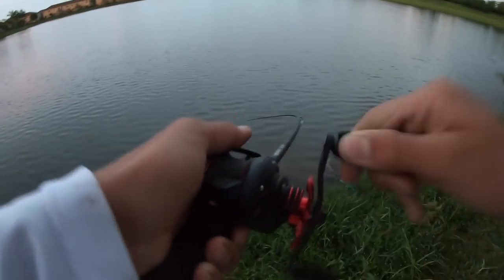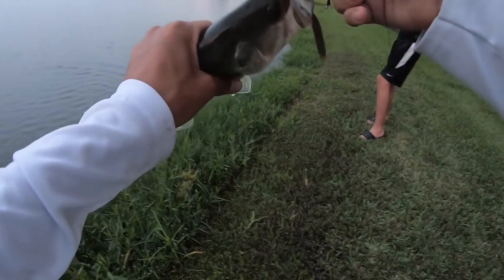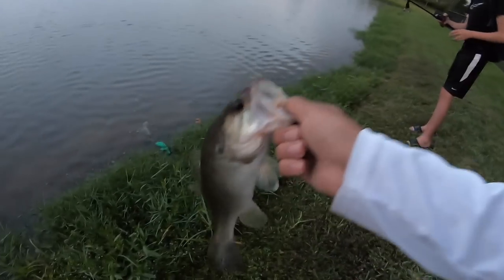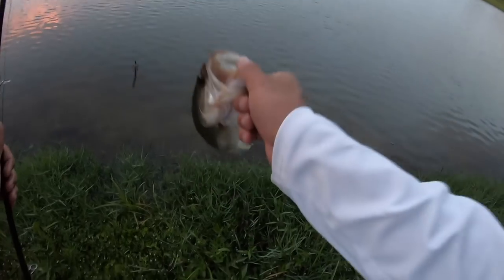Got him — no way, did you see that? I was reeling it on top water. It's a bass — I thought it was a snakehead. Bass blew up on top. I saw him waking on my Senko, I let it sink, and he just destroyed it. Third bass of the day, little guy.